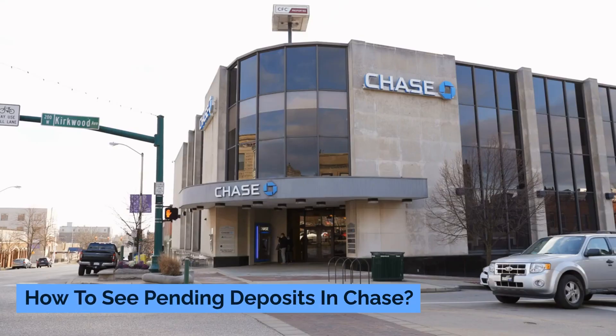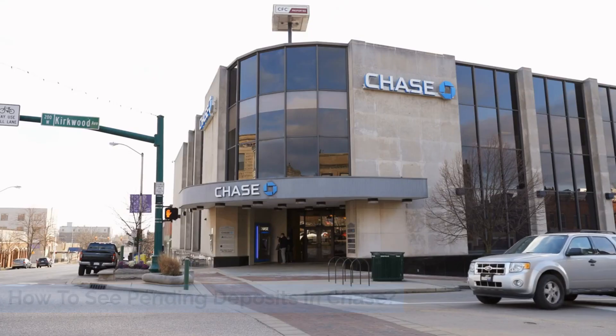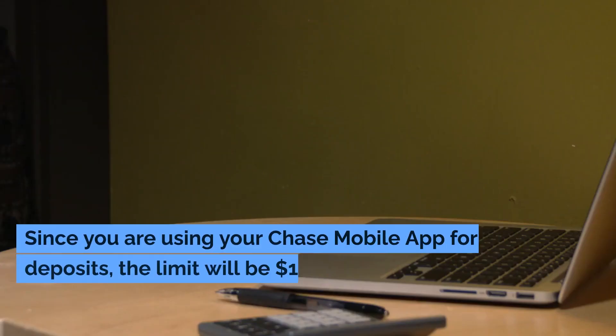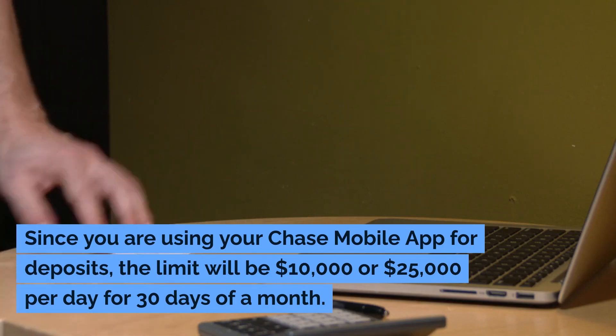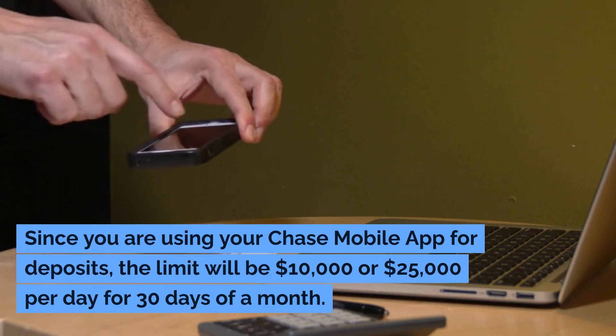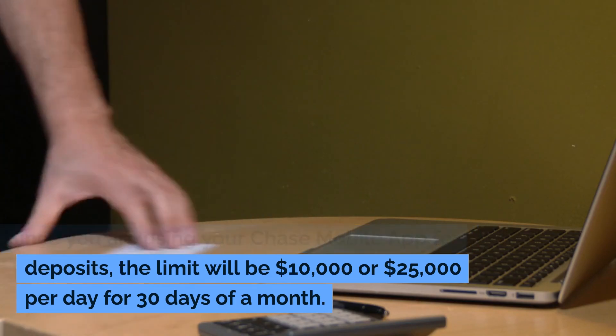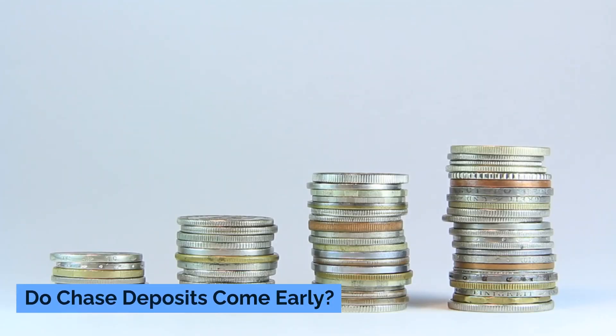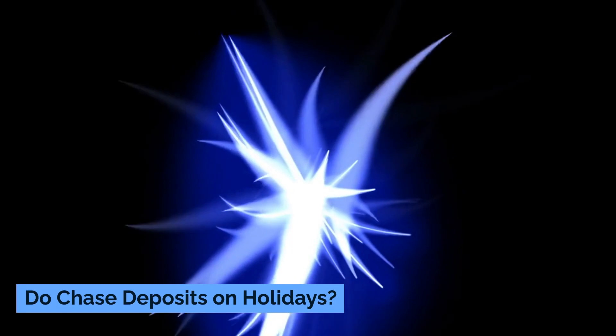How to see pending deposits in Chase. What is the Chase direct deposit limit? Since you are using your Chase mobile app for deposits, the limit will be ten thousand dollars or twenty-five thousand dollars per day for 30 days of a month.